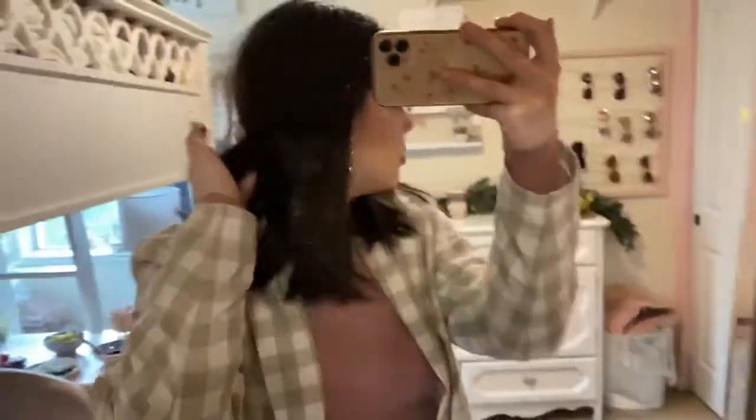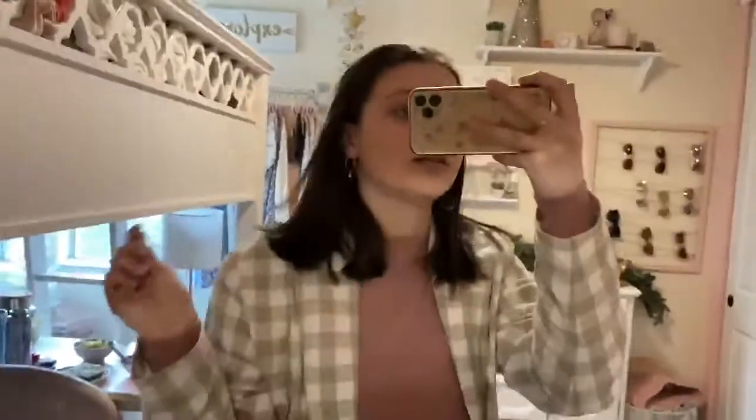Oh, and then just some little heart charm earrings, some bracelets, and I have a little pearl hair clip.